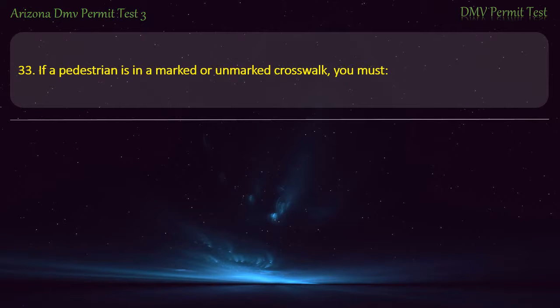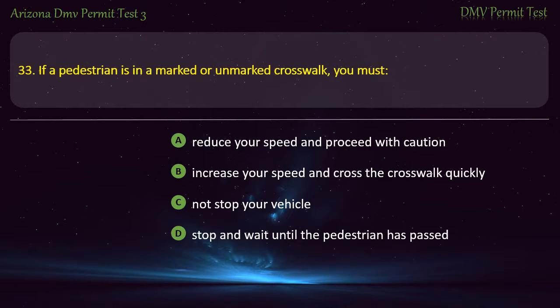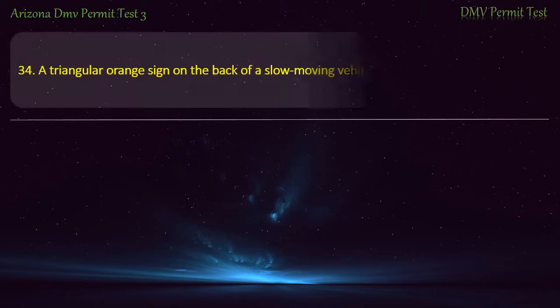Question 33. If a pedestrian is in a marked or unmarked crosswalk, you must: Reduce your speed and proceed with caution. Increase your speed and cross the crosswalk quickly. Not stop your vehicle. Stop and wait until the pedestrian has passed. Answer: Stop and wait until the pedestrian has passed.